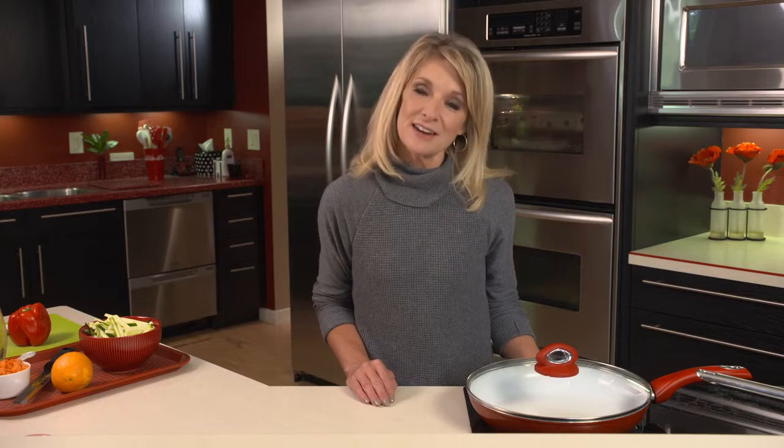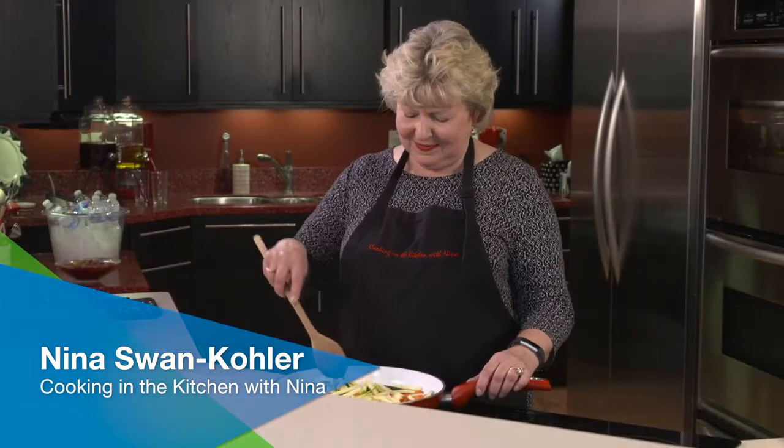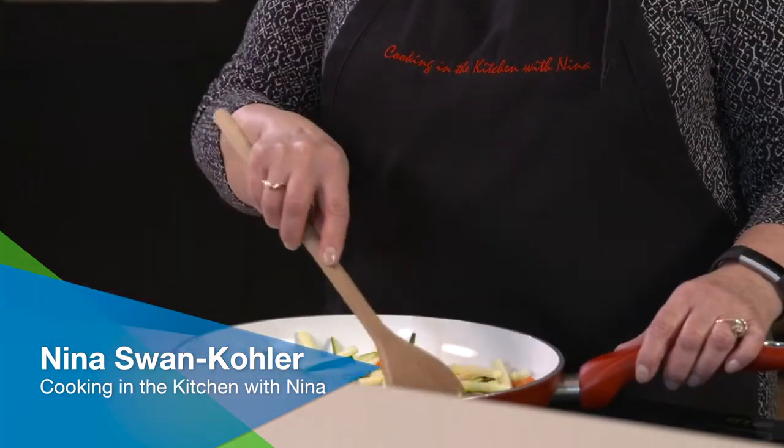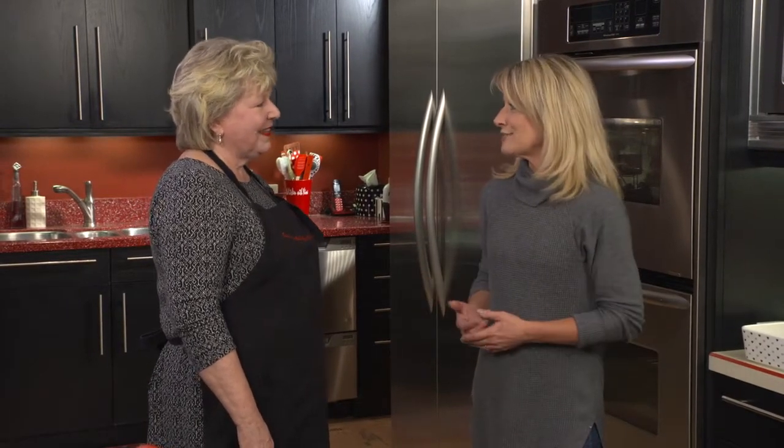When it's holiday time, food is a part of most every gathering, which means your kitchen will be hopping and your appliances will be using a lot of energy. Meet Nina Swan Kohler. She's a home economist, nutritionist, culinary professional, cookbook author, and cooking school director. In short, she knows her way around the kitchen. Nina, I love to cook, and I'm so excited to be in this beautiful kitchen today. Thanks for having us.